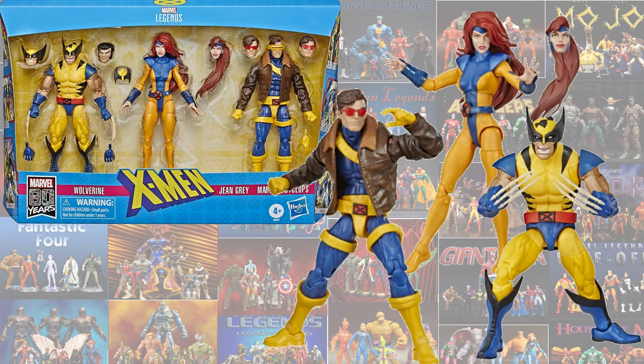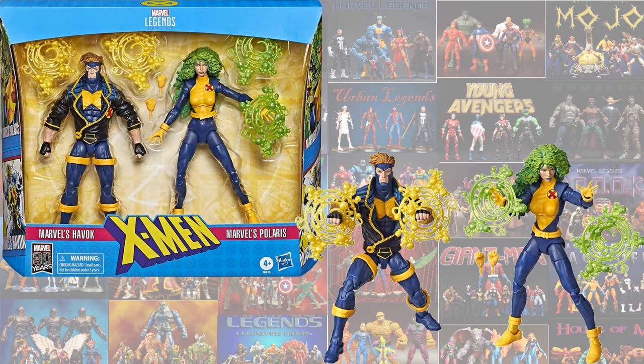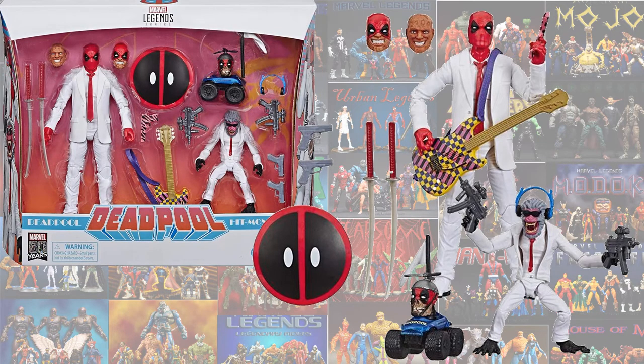Next we have the Love Triangle with Cyclops, Jean, and Wolverine with his Bone Claws. And then also the Havoc and Polaris 2-pack from X-Factor. And then we got the Suits 3-pack technically, with Deadpool, Headpool, and Hitmonkey.